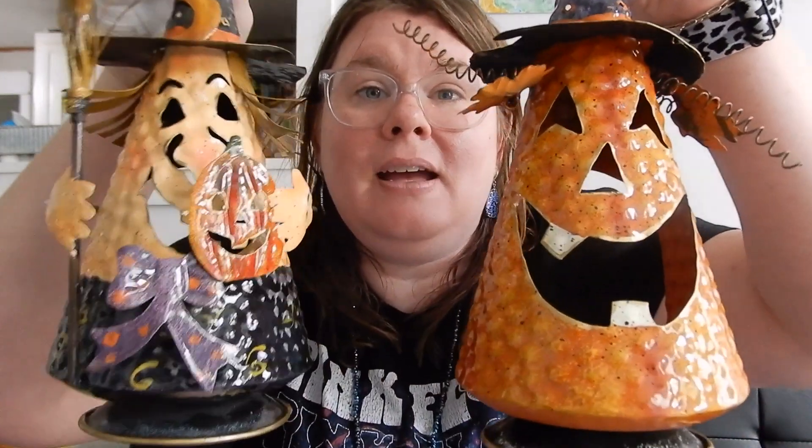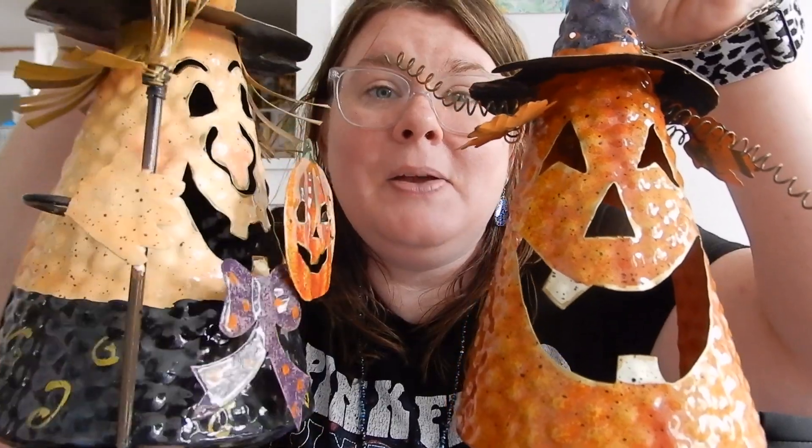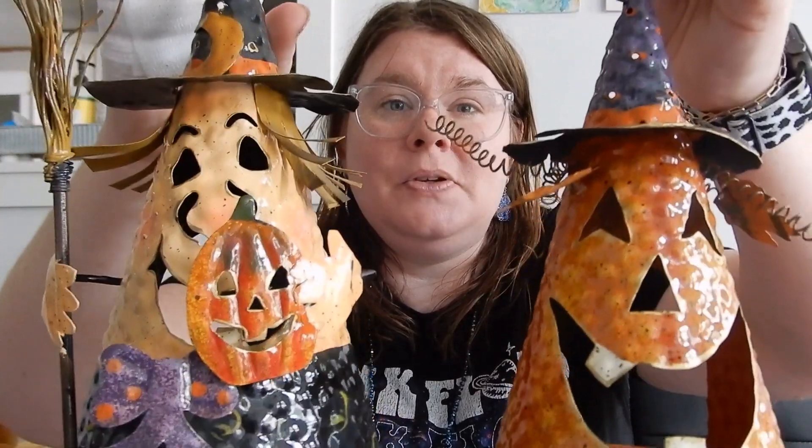So the first store that I went to was Goodwill. Look at these little lantern guys — they're stuck together. I've got a witch and a pumpkin and they just hold a tea light in the back, and they were $2.99 a piece. Aren't they the cutest though? They've got the little hooks, they are just adorable. So that is what I bought from Goodwill.